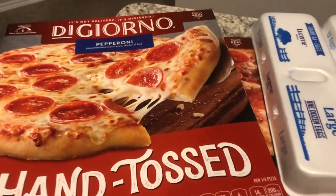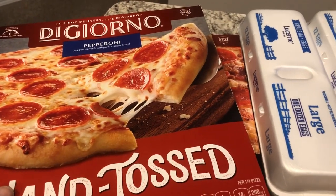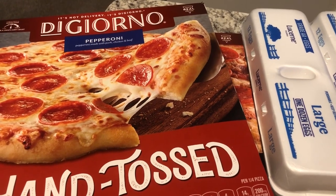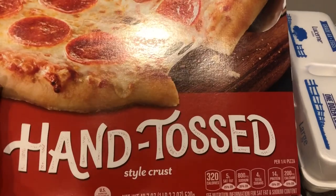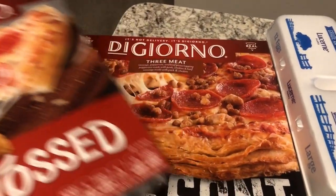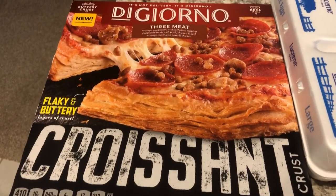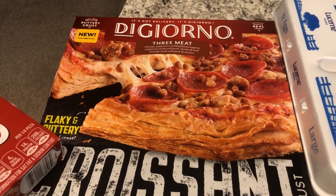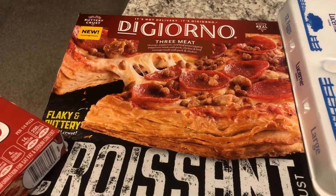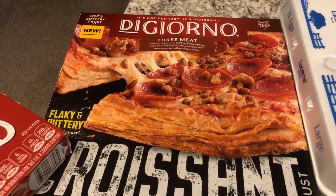I picked up some DiGiorno pizza. These were actually on sale for $4.99 each so I got a hand-tossed one — I can't remember if we've ever tried that before — and then we got the croissant crust as well. We have had the croissant crust and we like it. I do feel like it's smaller than other pizzas but it is really good.